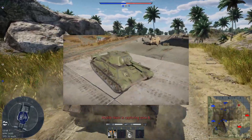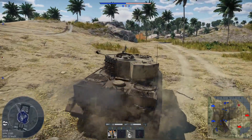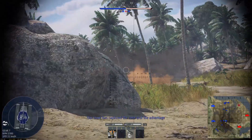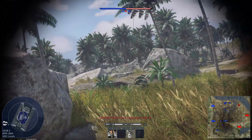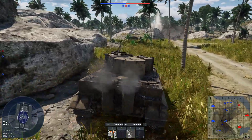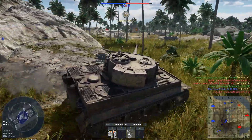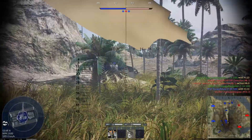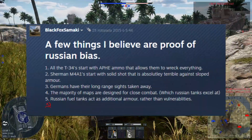All T-34s start with APHE ammo, which allows them to destroy everything — T-34s just melt through armor. Shermans, a main competitor to the T-34, start with solid shot, which is ineffective against Russian sloped armor. Germans have also had their long-range sights taken away, which is unrealistic and gives an advantage to the Russians who excel at close combat. Furthermore, most of the maps are actually designed for close combat.